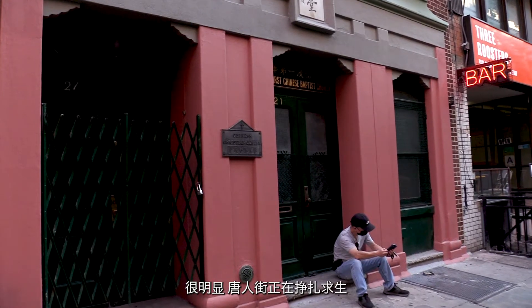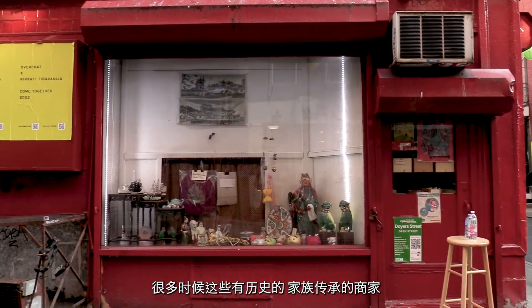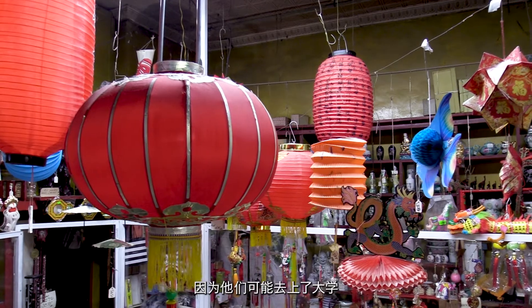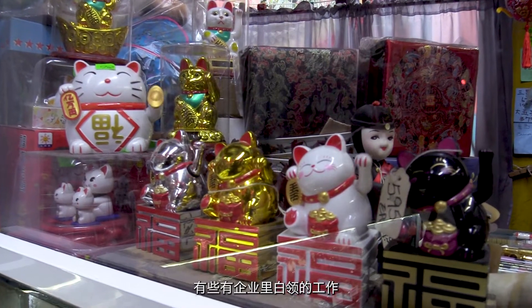I think it ties back to the fact that Chinatown and a lot of these immigrant neighborhoods are getting gentrified. Oftentimes, these historical and legacy businesses — their children don't want to take over because they may have gone to college and have white collar corporate jobs. So it doesn't make a lot of sense for them to take over the family business.